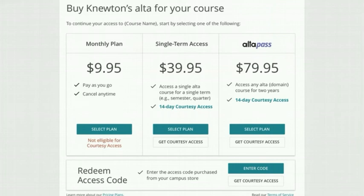You can purchase access by selecting Monthly Plan or Single Term Access, which will allow you to pay by credit card. If you happen to be waiting on financial aid, you can select our Courtesy Access option to begin your work until that aid comes through.